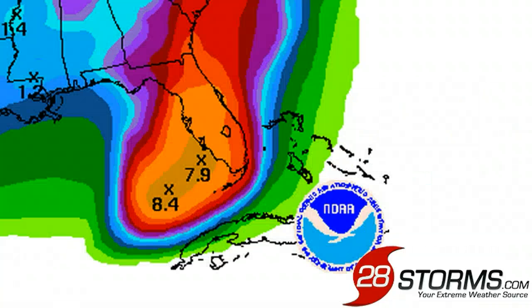The latest 7-day precipitation forecast from the Weather Prediction Center is also still outlining much of central and southern Florida with well in excess of 6 to 9 inches of rainfall, with the track of the low also moving up the eastern seaboard near the Carolinas, where we still see a swath of 4 to 5 inches of precipitation.